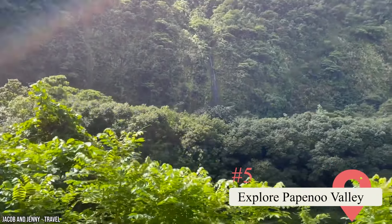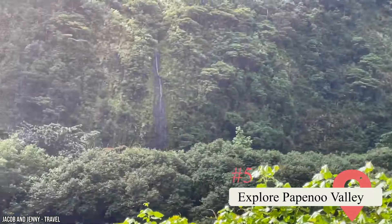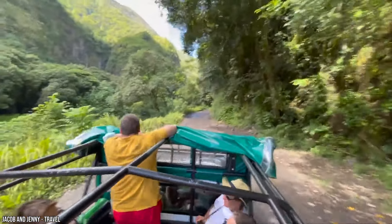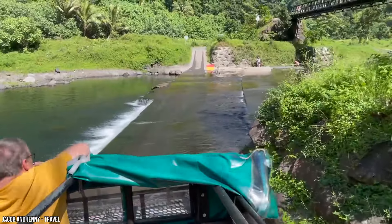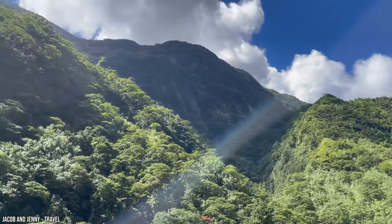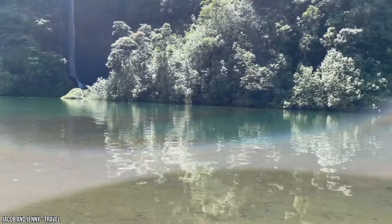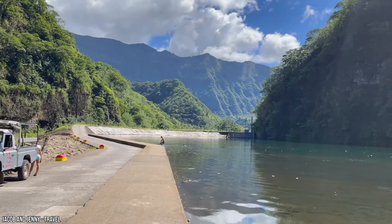Explore Papenoo Valley. Those who want to get a taste of some of the beauty offered inland should look no further than the gorgeous Papenoo Valley. It's a valley formed by the Papenoo River and runs vertically through the center of Tahiti. It's full of vibrant green jungles, beautiful waterfalls, and an awe-inspiring lake called Lac Vahiria. The valley is typically explored by way of an all-wheel-drive vehicle due to some of the decidedly extreme terrain the further you get. You can rent all-wheel-drive vehicles at various locations throughout the island.